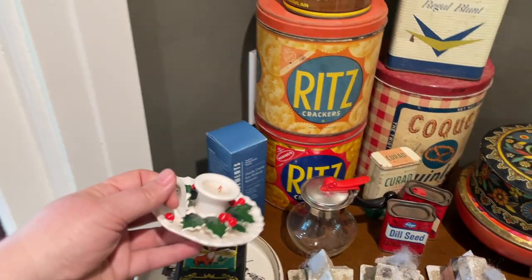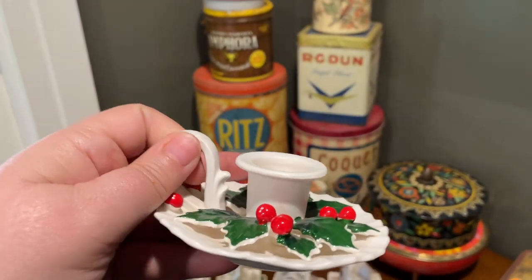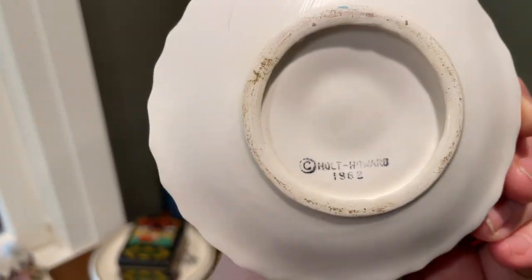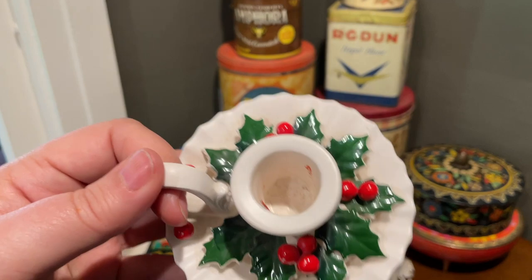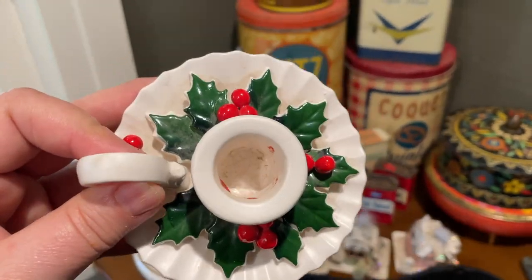This is a cute little Holt Howard taper candle holder — it would be great if there were two of them but there was only one. It is dated 1962. With two, maybe 16 to 20 dollars; with just the one, I'm guessing about six to eight dollars.